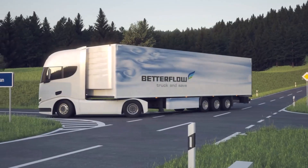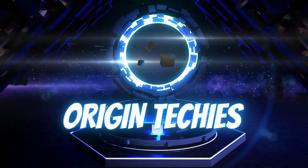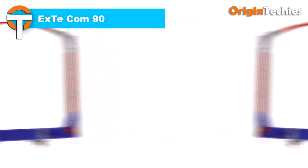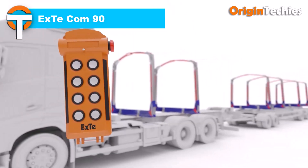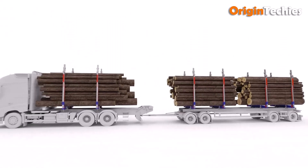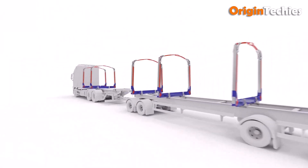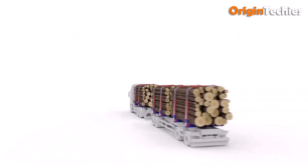The XTECOM 90 revolutionizes timber transport with its focus on efficiency and safety. Its remote-controlled hydraulic bunks let drivers secure and release cargo effortlessly, replacing the hard work of chains and straps. Automatic post-tensioning and CAN bus monitoring ensure loads stay stable while alerting drivers to potential issues in real time.